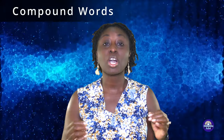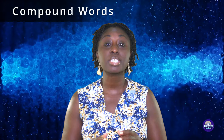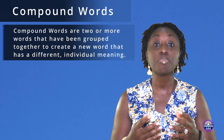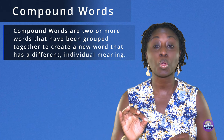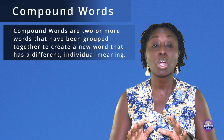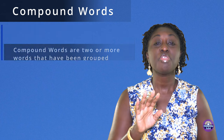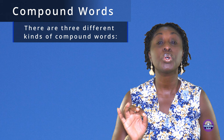What are compound words? Compound words are two or more words that have been grouped together to create a new word that has a different individual meaning. There are three different kinds of compound words.